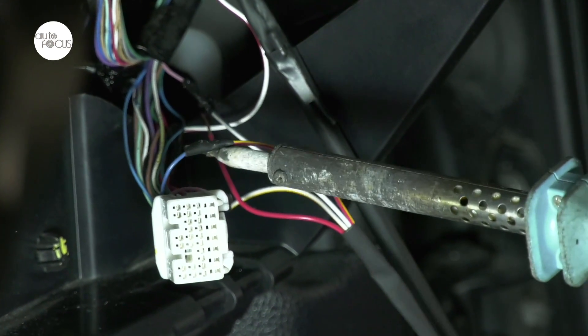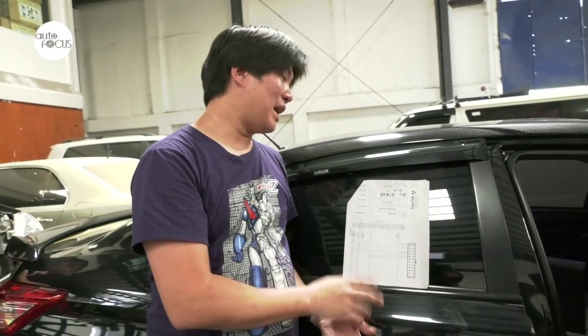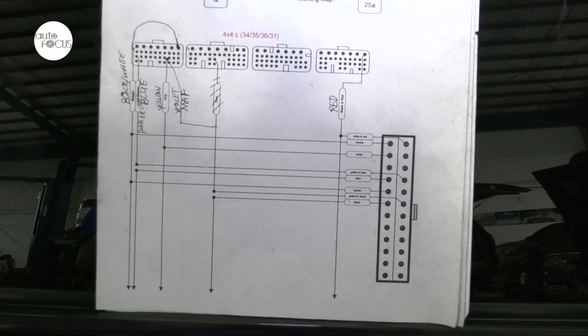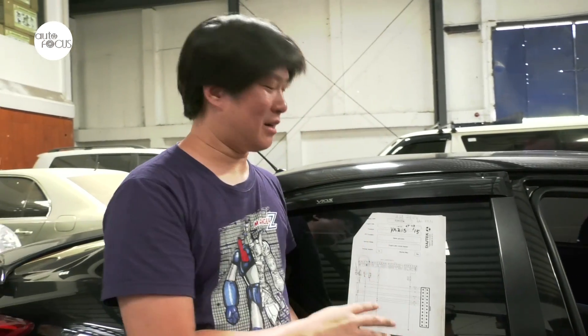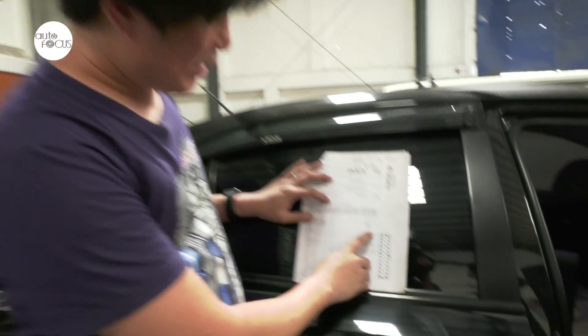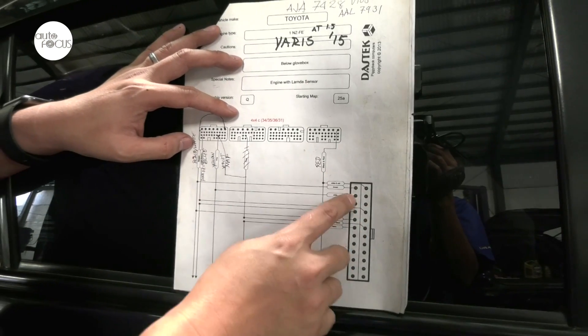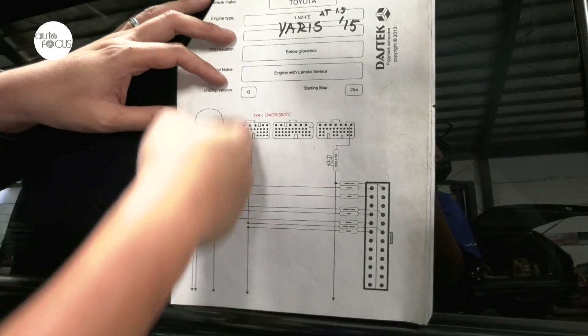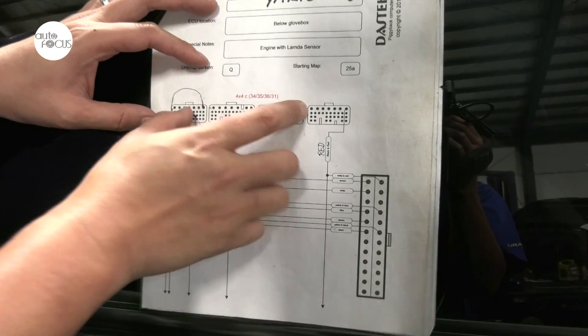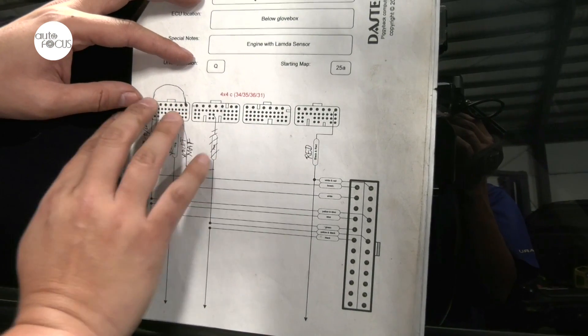This is a unichip wiring diagram. Only the official unichip installer for the Philippines — which is Speedlab — has access to it. In the unichip database, there are over a thousand cars that have diagrams, ranging from something as old as a 1996 Corolla 4A-FE engine to the latest Ranger Raptor. It's basically eight wires here — these connect to the unichip, and those eight wires connect to the wiring harness of the ECU — not the ECU itself. We don't open it up, we don't touch it. That remains as is.